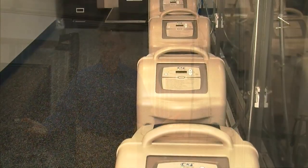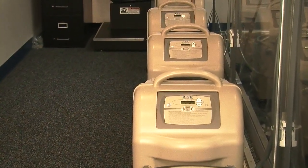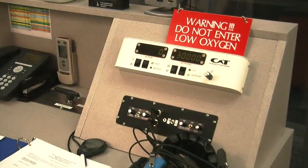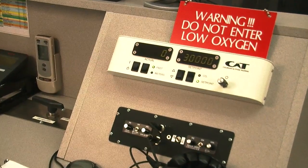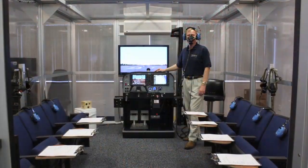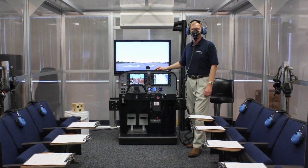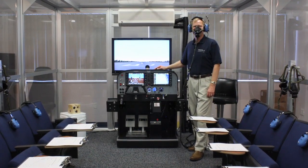With a normobaric chamber or normobaric lab, you have normal barometric pressure, so there is no pressure change in this lab. What we do is lower the oxygen content with oxygen scrubbing machines. By taking the oxygen out of the air in this environment, we still create a hypoxemic environment that causes hypoxia in the individual, allowing them to feel the same symptoms they would feel in an unpressurized airplane or at high altitude.